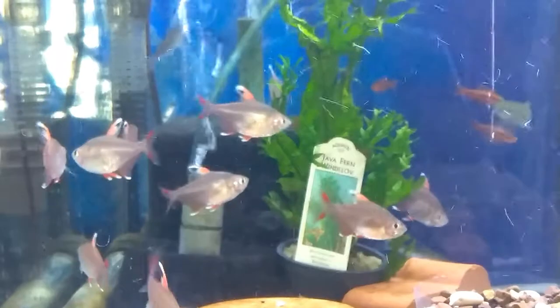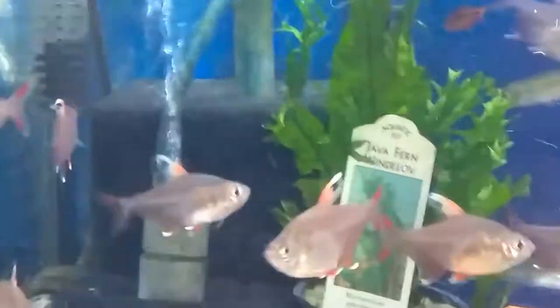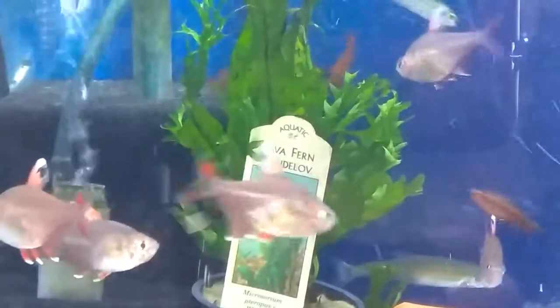And if you look in the back, you'll see some very nice little cherry barbs hanging out. There's a piece of Anubias and Java Fern.